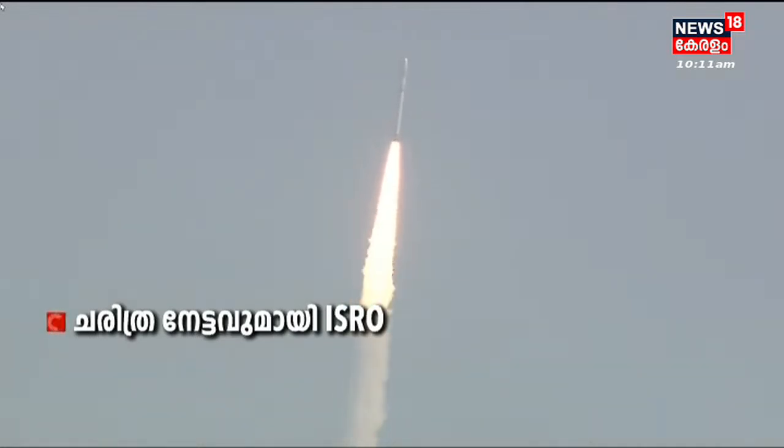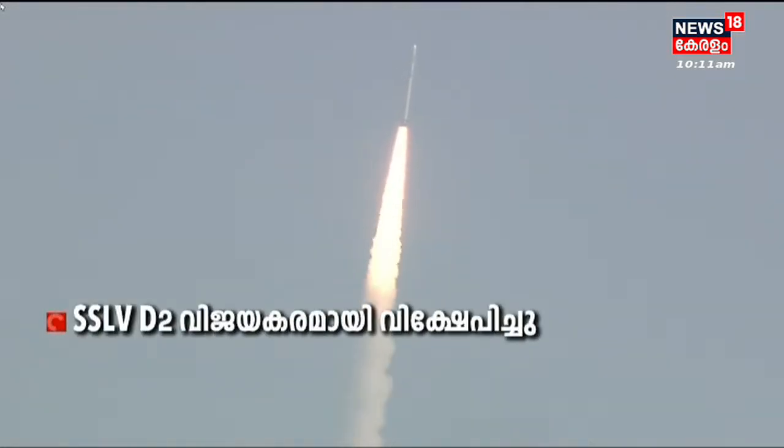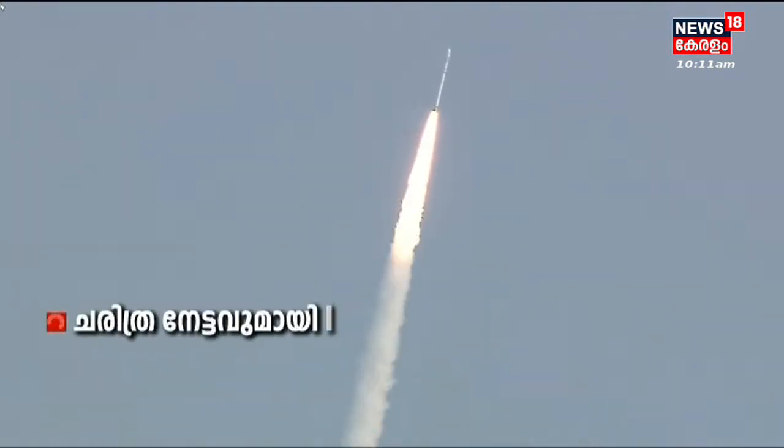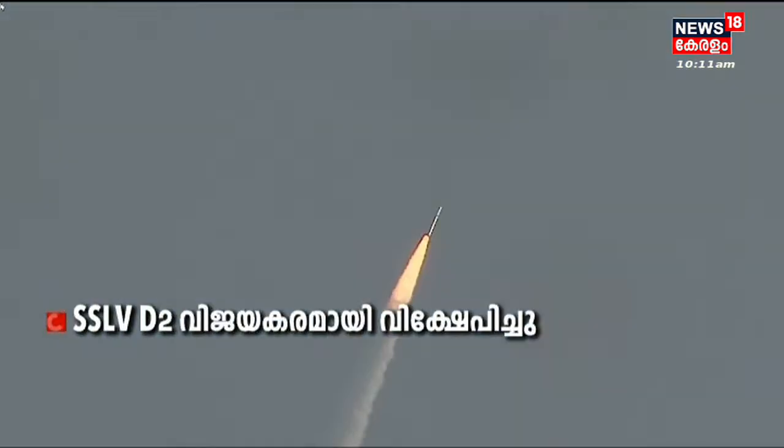We have confirmation from the range operations director of the normal performance of stage 1, which means close to 2600 kilonewtons thrust. 87 tons of solid propellant burns for 115 seconds.